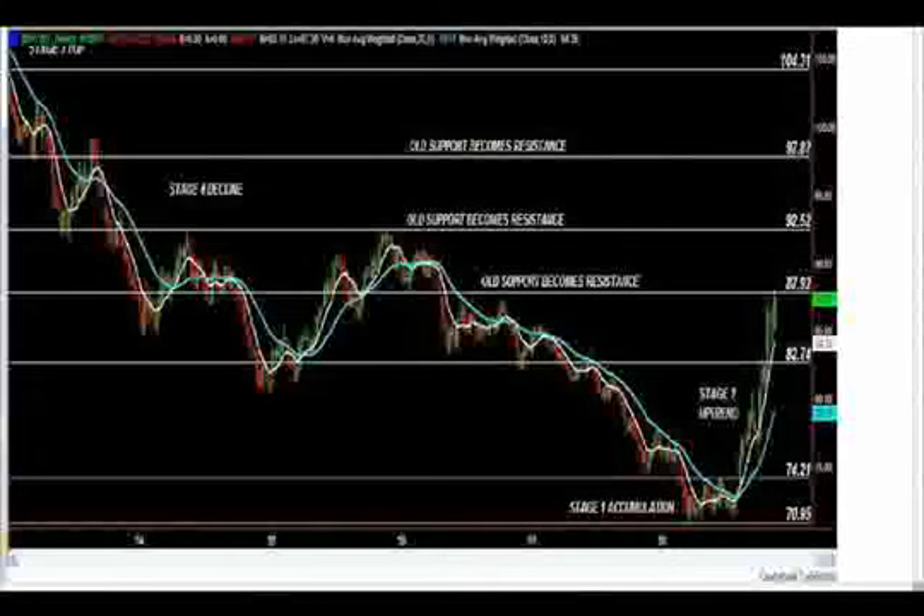I've noted old support becoming resistance at around the 88 level. Since this is a weekly chart, it's hard to see, but this actually has been a couple of weeks already that we've tested this 88 level and have had a hard time getting past it. So there's a lot of supply up there, a lot of resistance that needs to be absorbed before prices can move higher. Currently, the dollar has stalled out — it's not going vertical anymore, and it's trading in a channel between about 88 and 85.